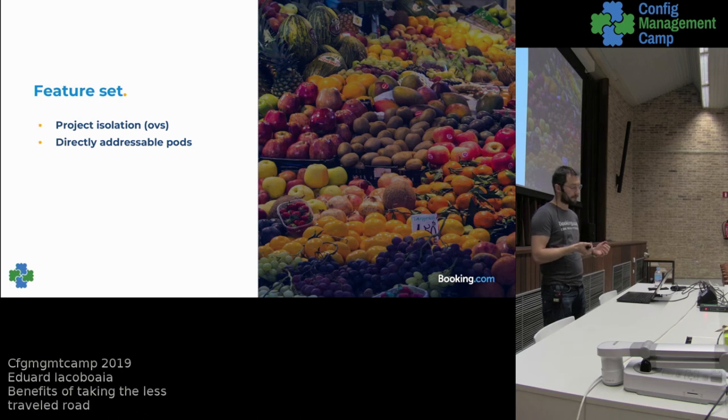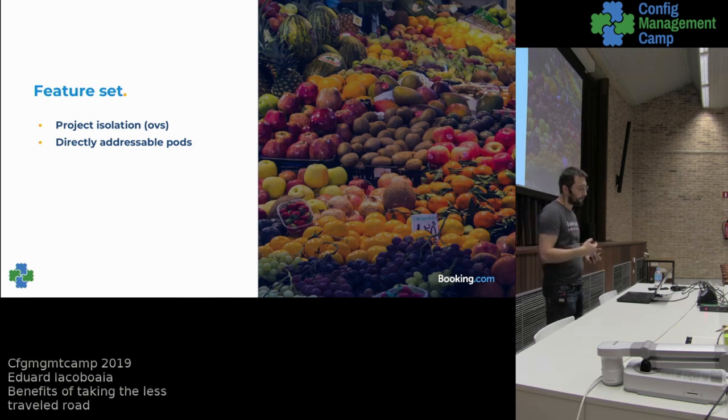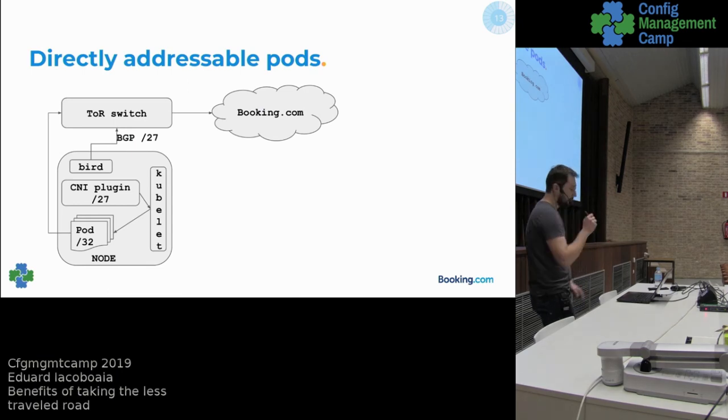Removing Open vSwitch also made possible directly addressable pods, which was a feature requested quite early in OpenShift. Our users — our colleagues at booking.com who use our platform — were used to clients and frameworks that can do retry and smart routing logic, but those clients rely on having control of where to send traffic. When you masquerade your pods behind a service IP you lose that control. So they were constantly asking for directly addressable pods, and this is the moment we made it possible for them.